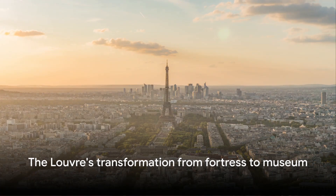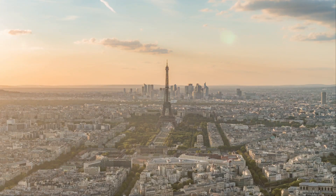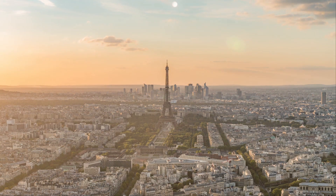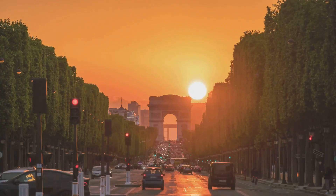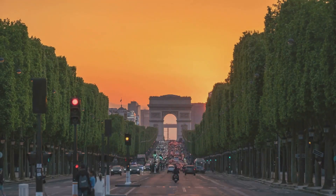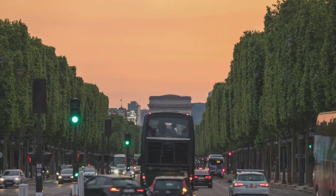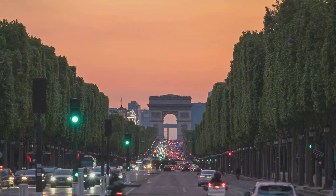Have you ever pondered how the world's most visited museum, the iconic Louvre, came to be? Our tale begins in the late 12th century under the reign of Philip II. Picture a time when the heart of Paris was not bustling with artists and lovers but fortified for protection. The Louvre in its inaugural form was not a museum but a fortress, a robust edifice built to guard the city from potential invaders.